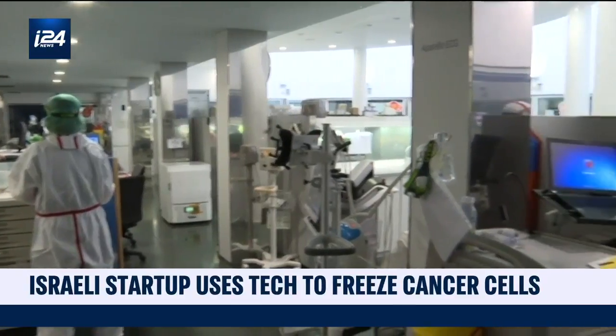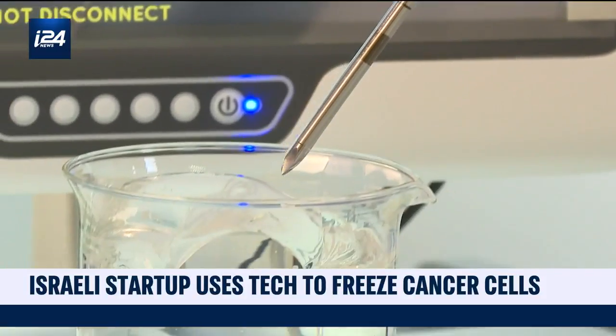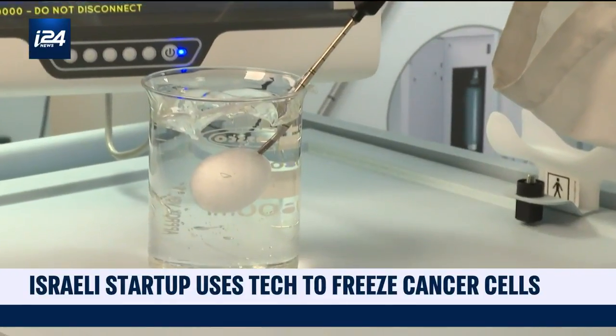IceCure has seen a surge in demand for its solution during the coronavirus pandemic. Several hundreds of patients were treated in 2020 by the IceCure technique in hospitals across Europe, the United States, Asia, as well as South Africa.